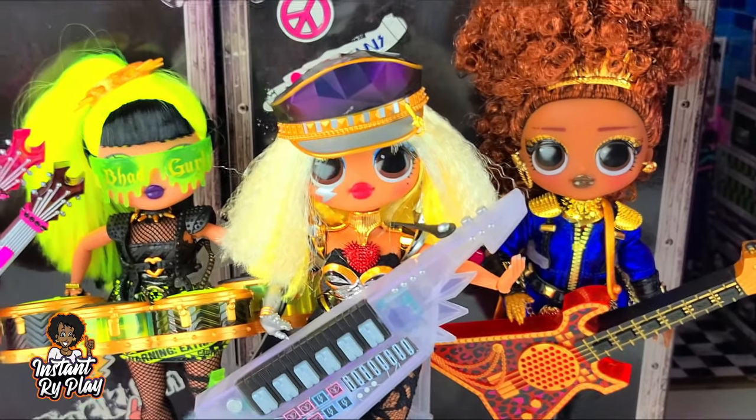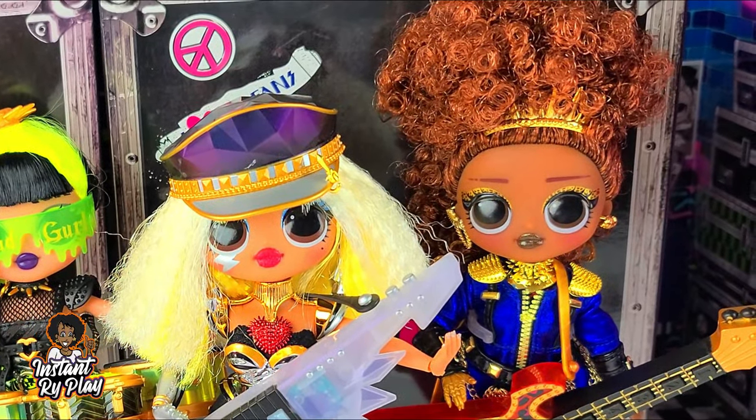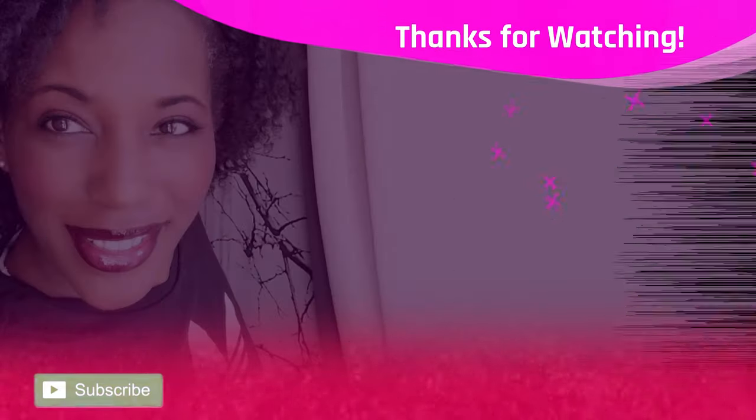That's all we had today on Instant Ride Play. But before we go, I just wanted to say — even if you have a hard day, we hope you find some time to play. And we'll see you next time on Instant Ride Play. That's what it's all about. We are in for fun.